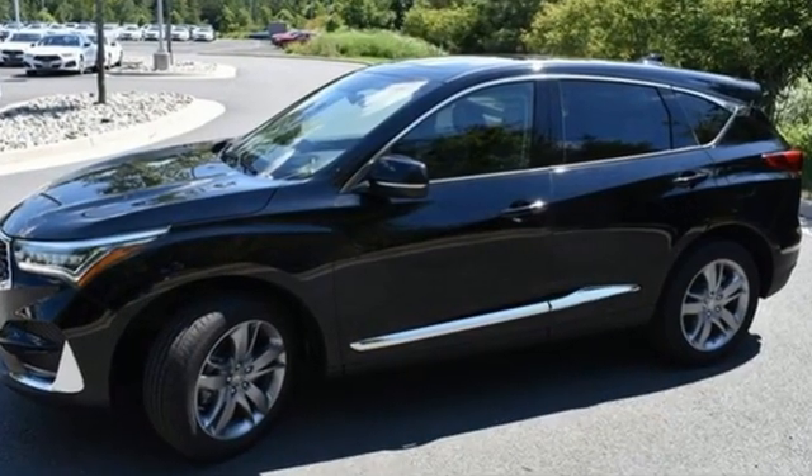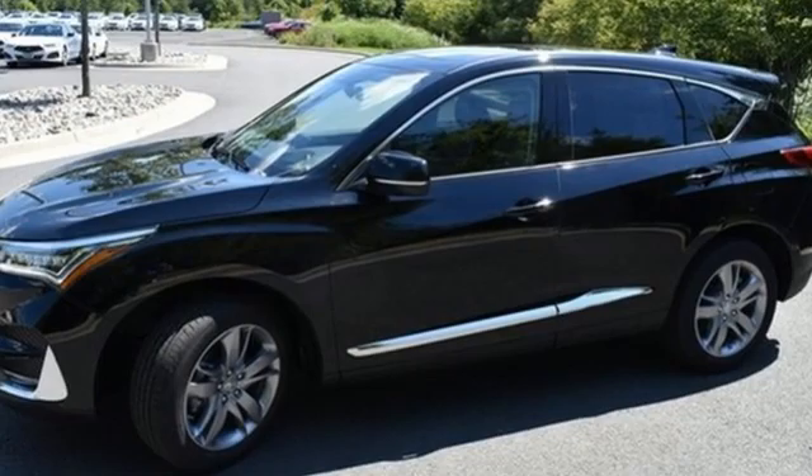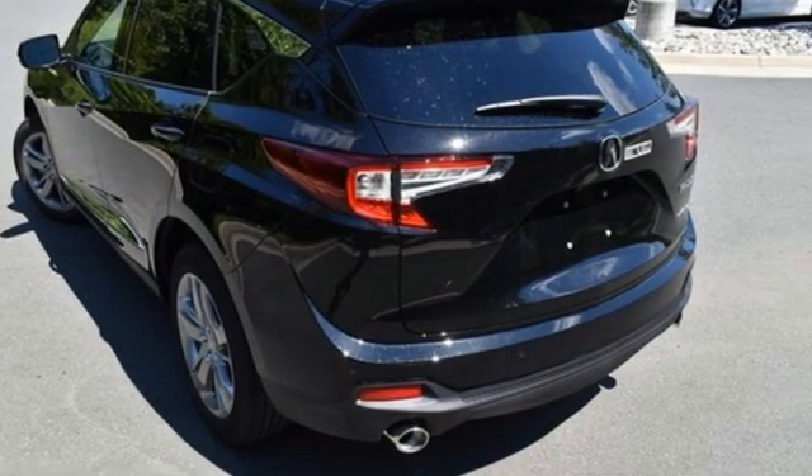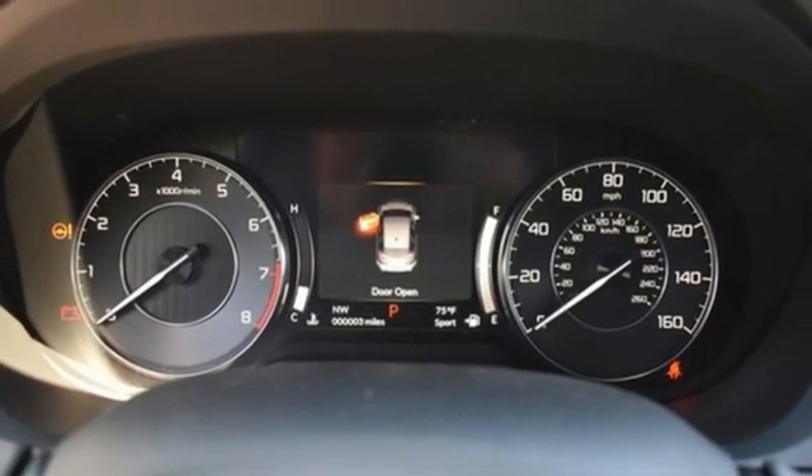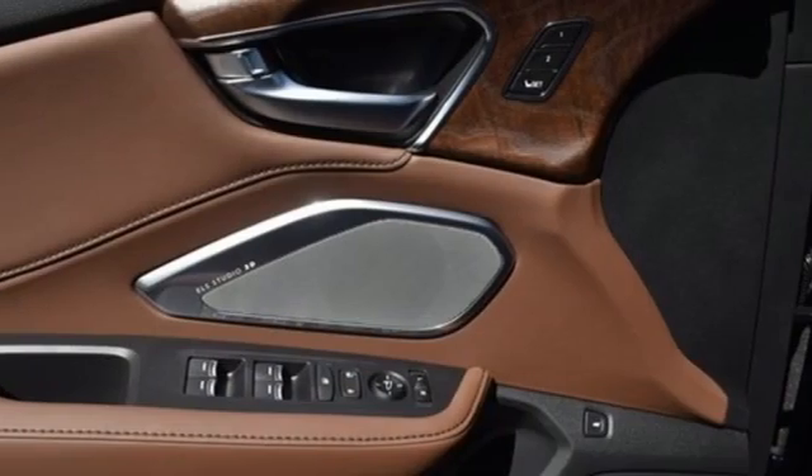You'll look forward to every drive with features like these: turbo inline four-cylinder engine, four-wheel drive, integrated navigation system with voice activation, Wi-Fi hotspot, dual-zone climate control.